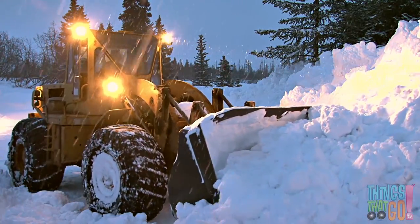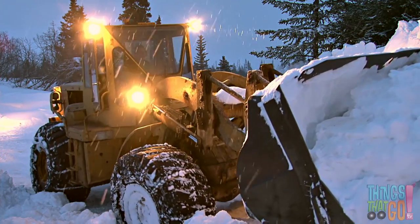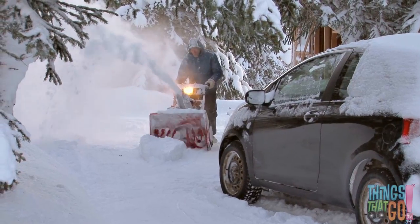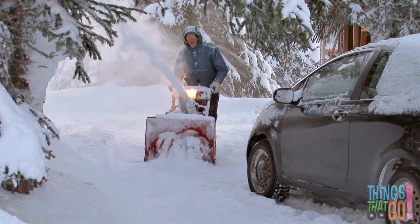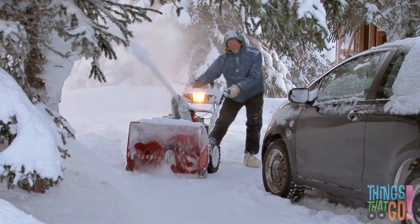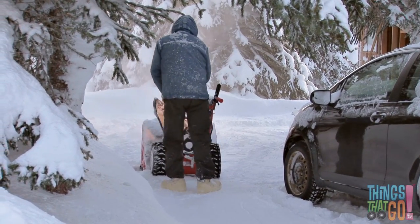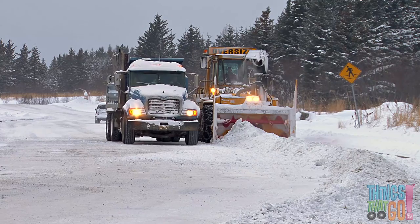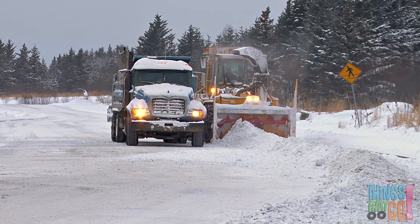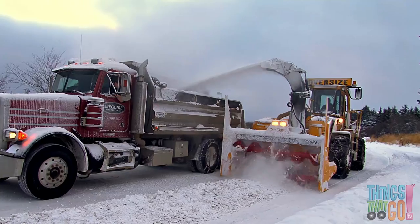Or perhaps we should use a snow blower. This man is pushing a small snowblower to clear his driveway. The blades spin around and suck up the snow, and then the blower spits the snow out to the side. Here's a much bigger blower, and along comes a dump truck — the dump truck is helping collect the snow.